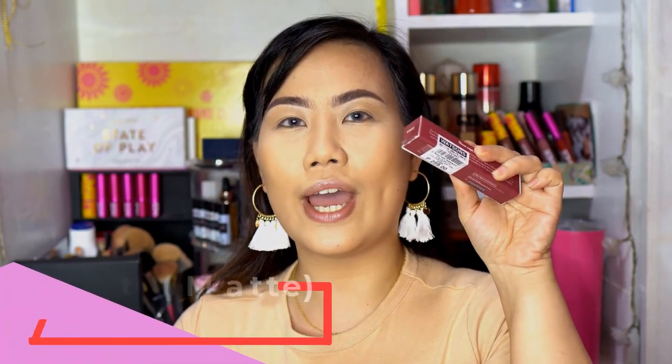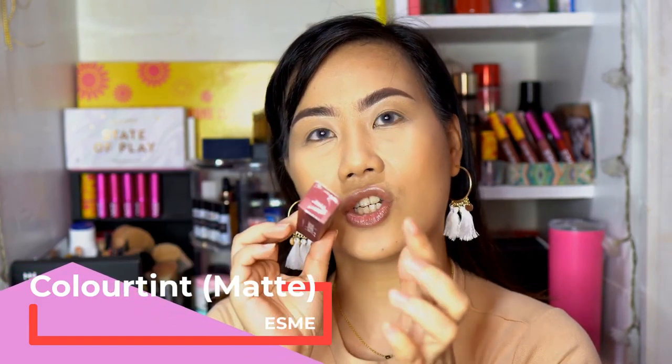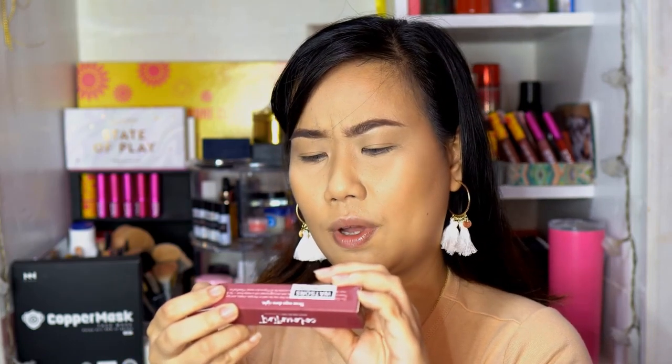Let's open Esme first. This is the packaging — the box has the shade name and the Colorette logo. It says 'color tint, multi-use oil tint by Colorette,' and their slogan: 'Beauty in All Ways.' I bought this from SM Beauty and Watson — it's 299 pesos. I actually bought it during a buy-one-take-one sale. The box also mentions 24 months shelf life upon opening.